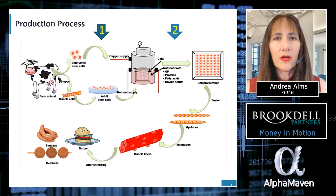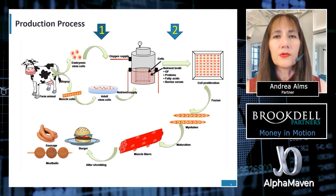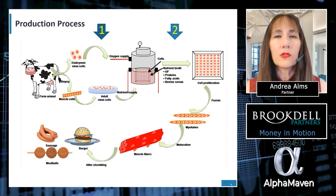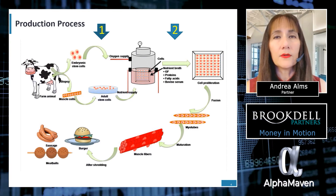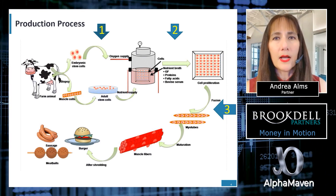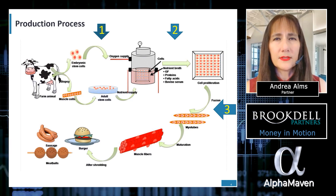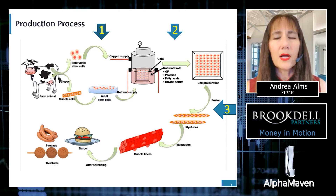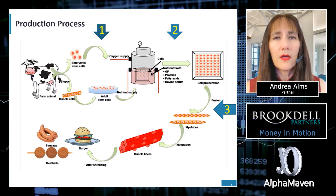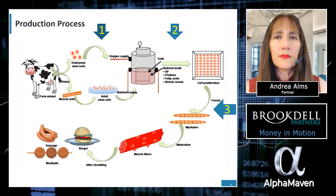Step two: cells develop in seed-train bioreactors in nutrient-rich media. Cells are transferred down the seed train into progressively larger bioreactors as their volume and density rises. Step three: in the primary bioreactors, cells reach the desired density. When cells reach the desired density in the main bioreactors, the bioreactors are drained into centrifuges for harvesting, which achieves a balance between cell volume and batch time.